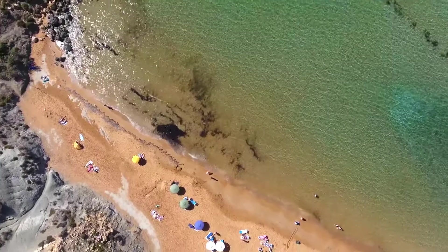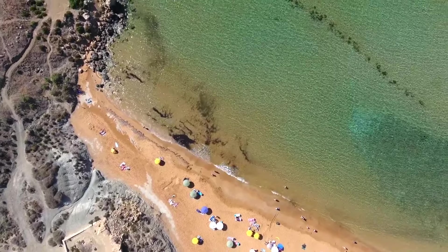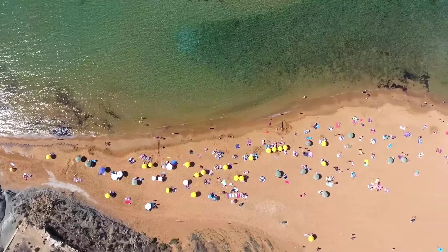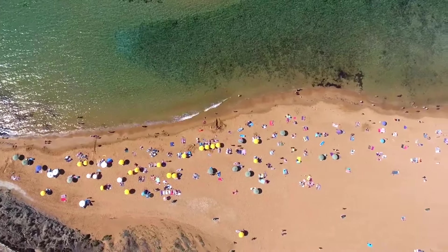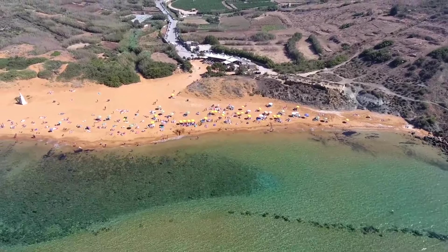You can also check out Ramla Bay, yet another thing you can do on a day trip out to Gozo. It's also known as the Red Sand Beach and is probably the best beach on the island — the perfect place to swim, snorkel, or chill out in the sun, loved by both locals and tourists.